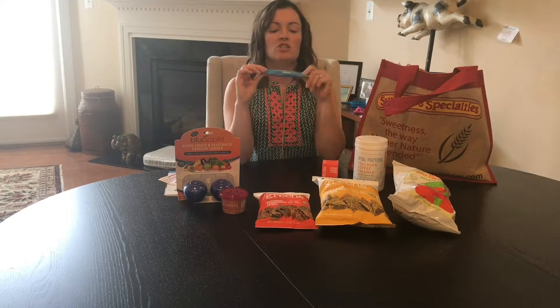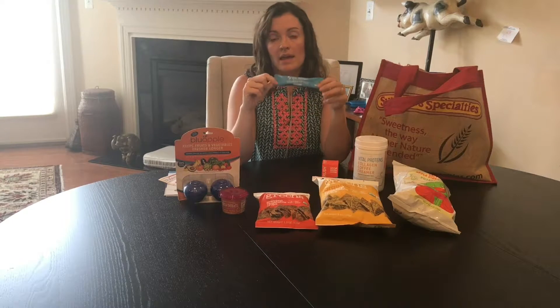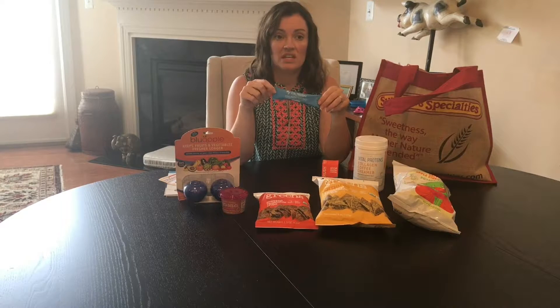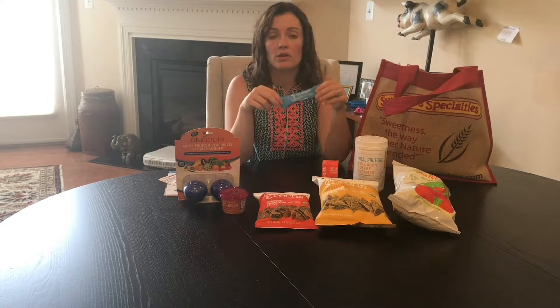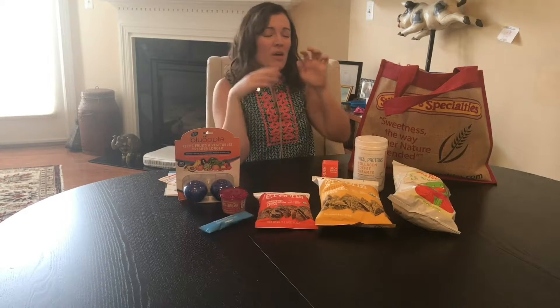From Vital Proteins, this is just their collagen peptide powder, which I've had before and really like. It's basically flavorless. I've had it in plain water before, and it's a great way to add collagen without any added flavor.